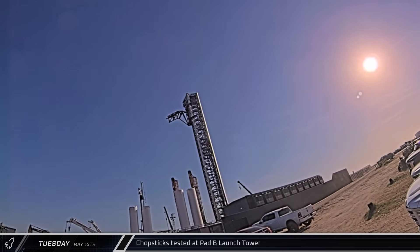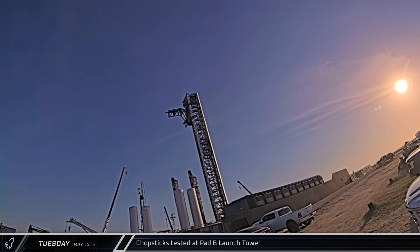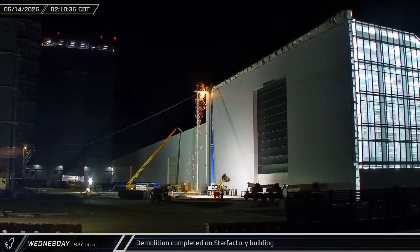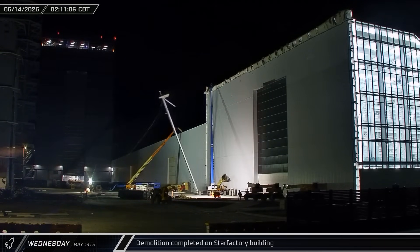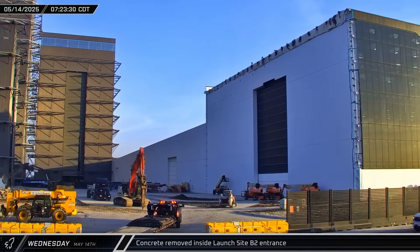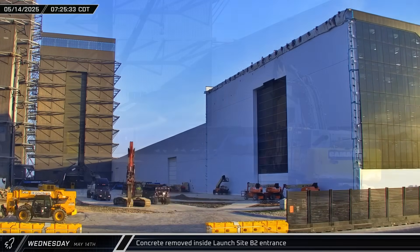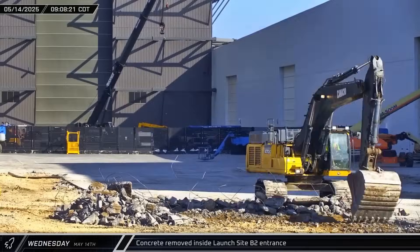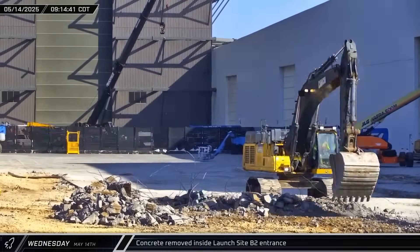Over at Pad B, the tower chopsticks were tested, opening and closing a few times. The final sliver of the Star Factory building was cut loose and pulled down early on Wednesday morning. With the structural demolition out of the way, workers began breaking up the concrete in front of the old gate entrance. After the concrete pad was broken, an excavator started scooping up the remains and breaking it down into small chunks.